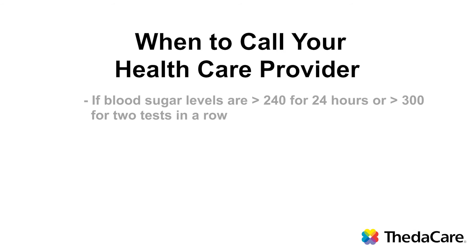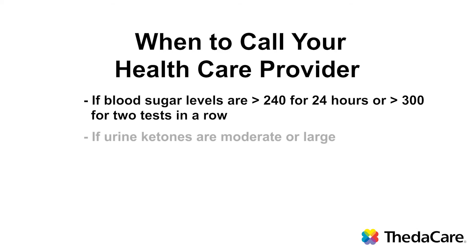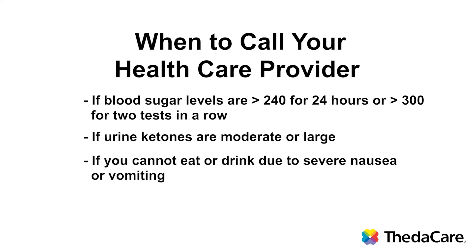When should you call your healthcare provider? If your blood sugar levels are over 240 for 24 hours or for about 3 to 4 tests. If your urine ketones are moderate or large on any test. If you can't eat or drink or you have severe nausea or vomiting, also call your healthcare provider. The most important thing to do is to prevent illness which can raise your blood sugars — make sure you get your flu shot each year. Many people with diabetes find it very difficult to remember what to do to manage their high blood sugars on sick days simply because they don't happen very often. If you have questions, please call your healthcare provider or your diabetes nurse educator.